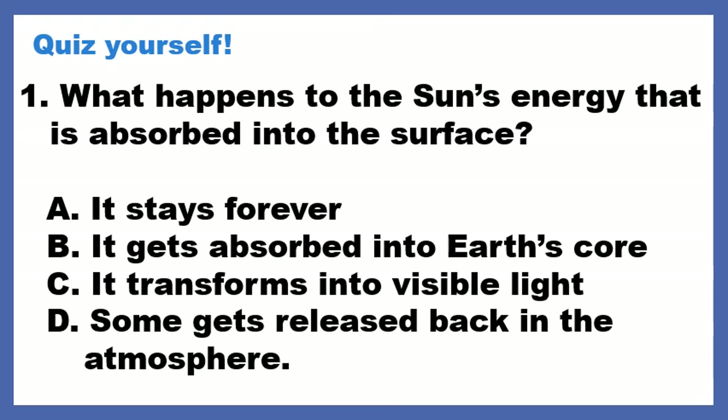Take 5, 4, 3, 2, 1. I'm going to eliminate some answers. First, we didn't talk about Earth's core, so if we didn't talk about it, that's the first option I usually eliminate.